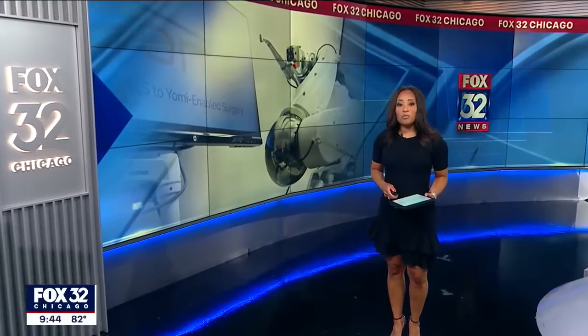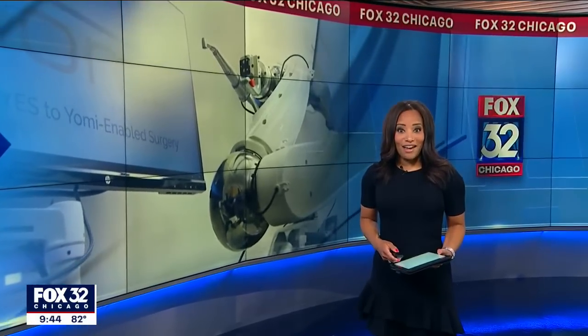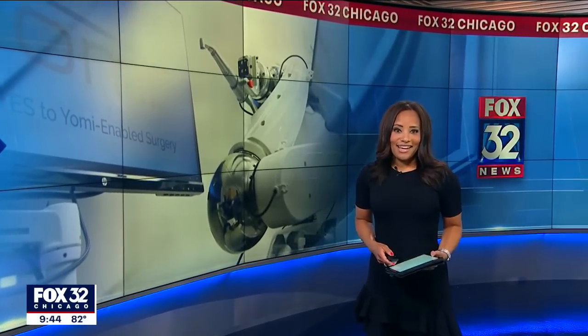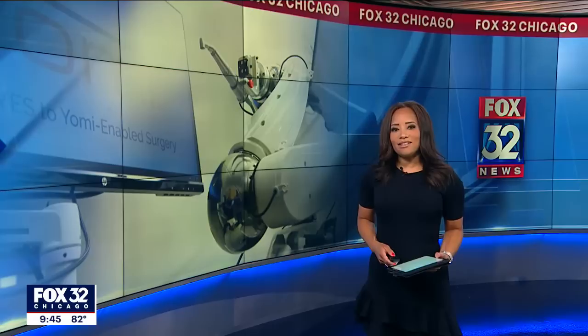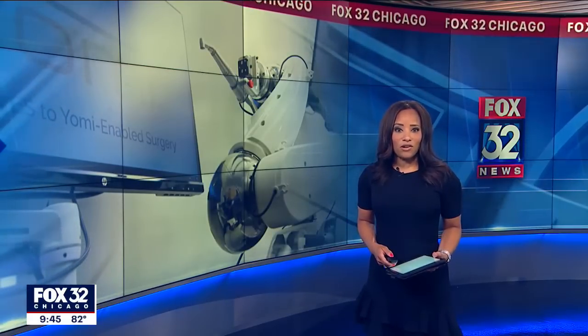A trip to the dentist is one of people's biggest fears, especially when you have to have major surgery. But the future of dentistry has arrived, and that future could be fearless. It's robotic surgery for dental implants. Our Sylvia Perez reports it means less drilling and a faster recovery.